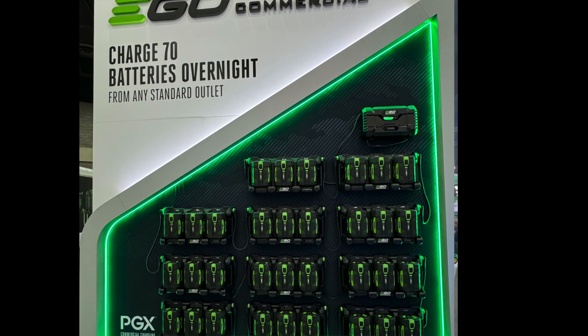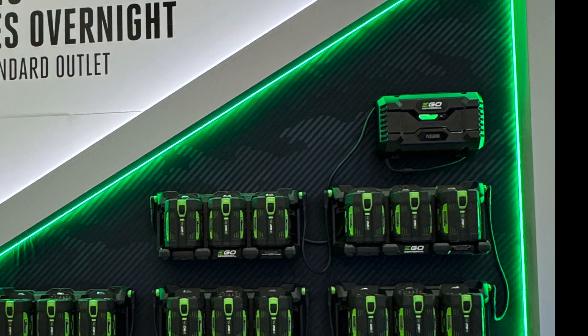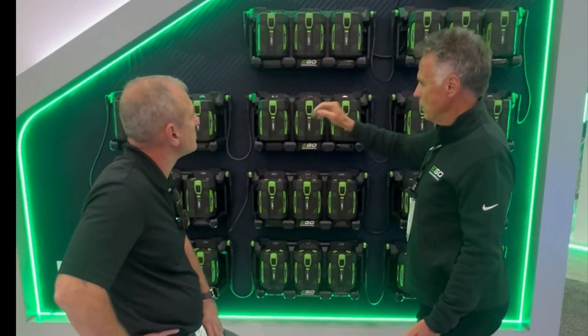What's great about this system is it's scalable. You just have to figure out how many batteries you think you're going to need — and we've got an app for that if you want to talk about that in a separate video. You can start out with one dock and then add another dock later on, add another one, and another one.